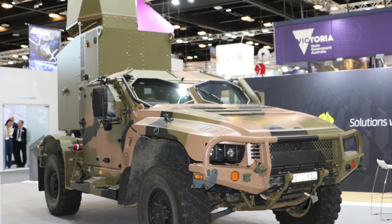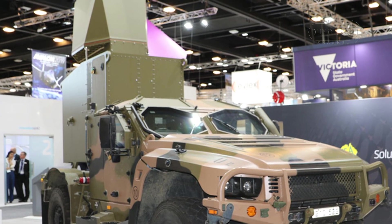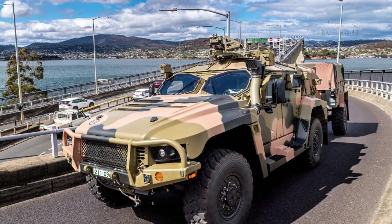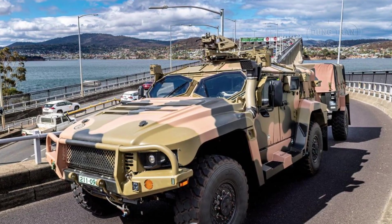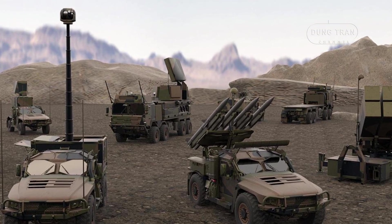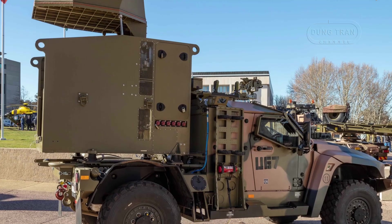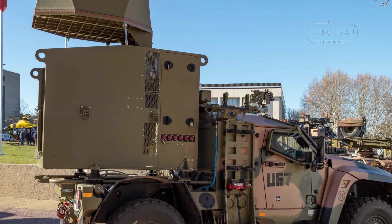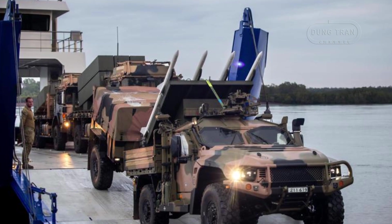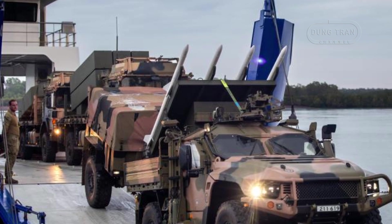Deployment plans center on the 16th Air-Land Regiment in Woodside, South Australia, with each battery comprising 12 to 14 launchers split between HMLs and canister systems. Troops within these batteries will operate three to four launchers, focusing on protecting combat brigades in dynamic scenarios, while canister launchers secure critical infrastructure like airfields or bases. Geographically, deployment is likely prioritized for Northern Australia and Indo-Pacific operations, aligning with the 2023 Defence Strategic Review's focus on regional deterrence, with potential for coalition exercises given NASAMS' use by NATO allies.